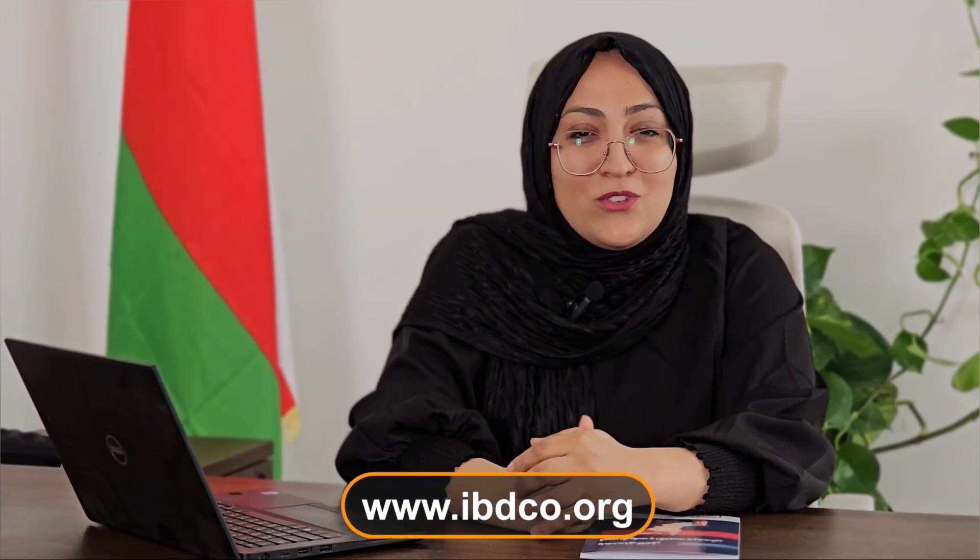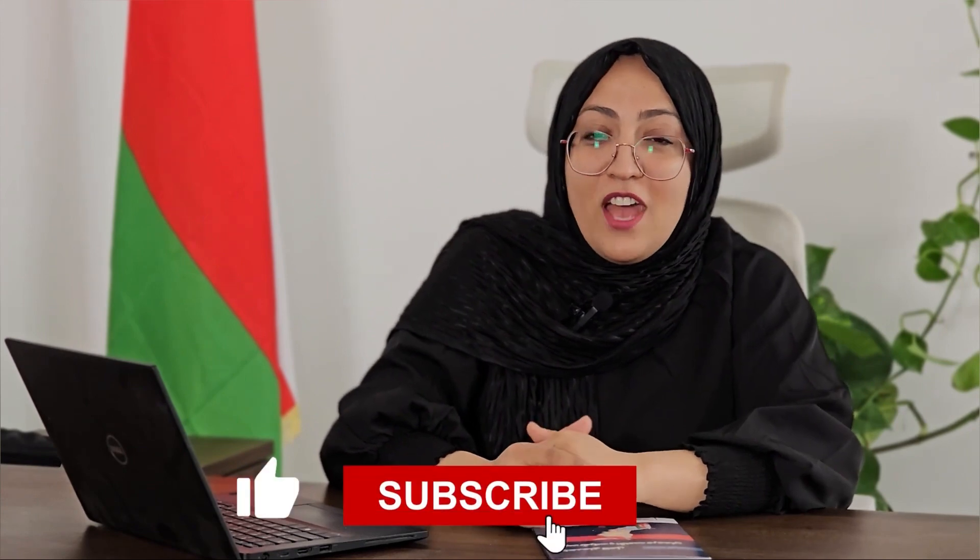For more information, please visit ibdeco.org. Please give us a thumbs up and comment if you like this video, and subscribe to our channel so that you can watch our videos as soon as they are published. Stay tuned.